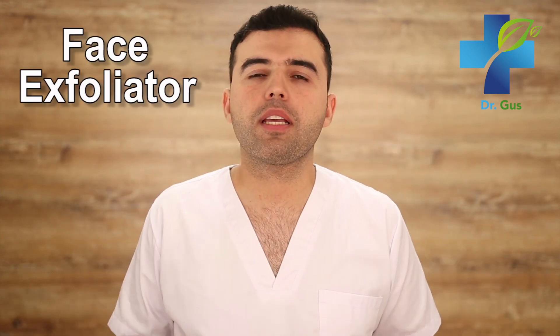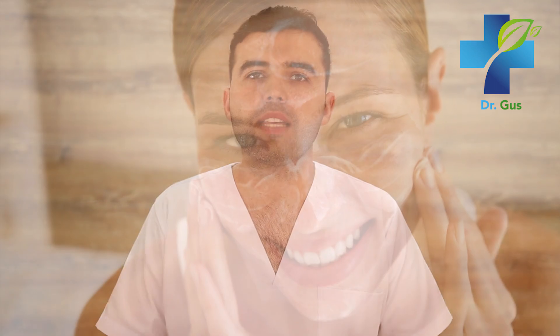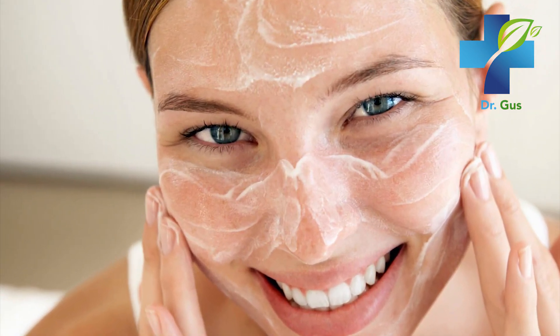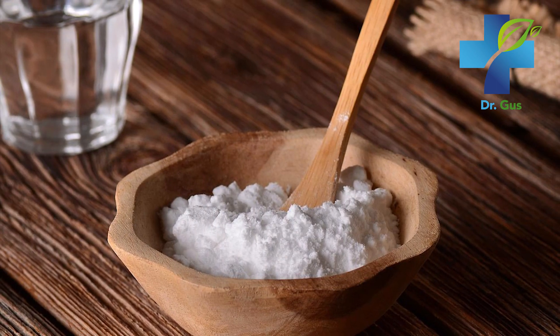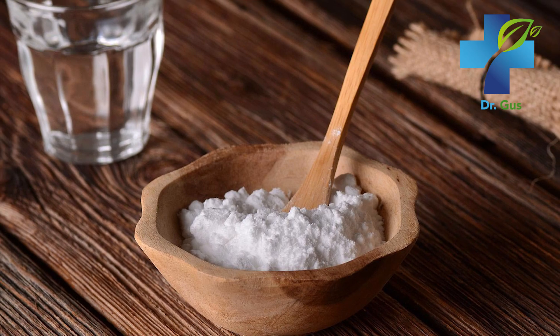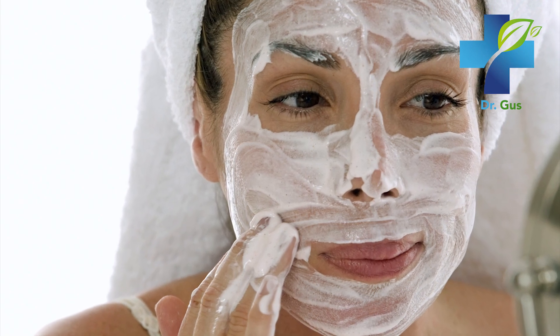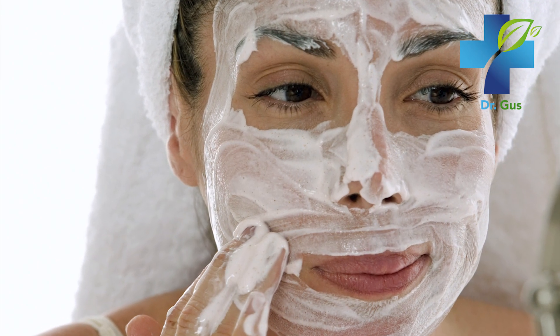Number seven: a face exfoliator. Baking soda can remove dry skin from your face and act as an exfoliant. Combine one teaspoon of baking soda with half a cup of water, rub it on your face in a circular motion, and rinse it afterwards. Using baking soda for face exfoliation is an inexpensive way of refining your skin. However, I suggest not doing this too frequently because it can actually alter the pH balance of your skin.